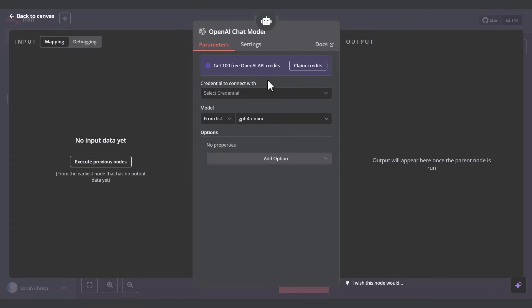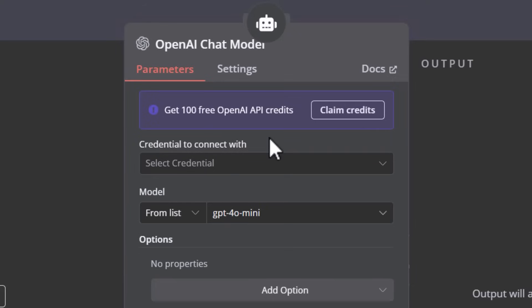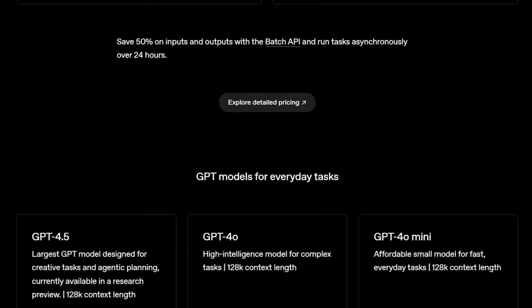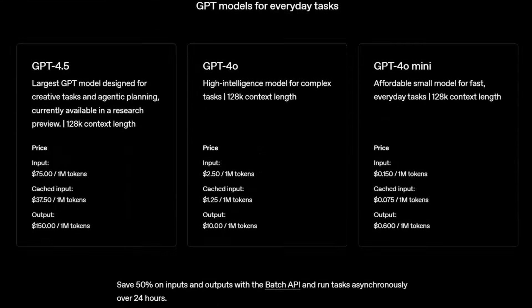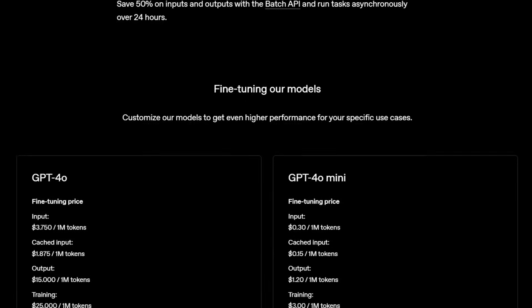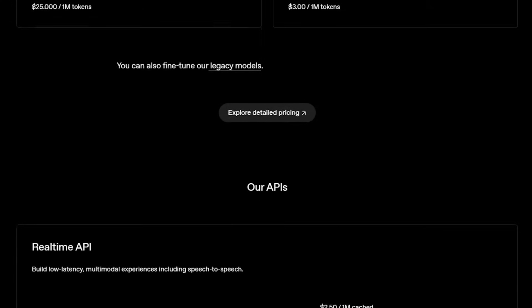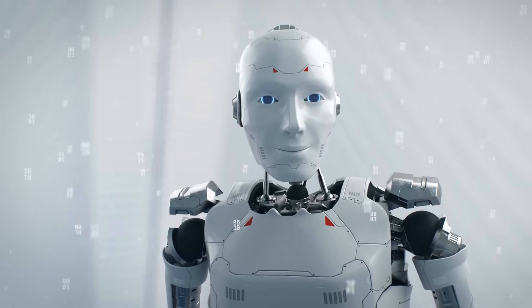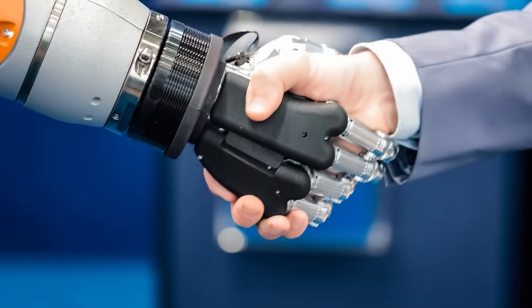This is when things started to get confusing for me as a non-techie person, because it was asking me to add in a credential. As I discovered, it is not free for your agent to use ChatGPT — each time it uses it, it will use paid credits, and the more advanced the model you select, the more expensive the credits are. So you want to select as simple a model as possible to save money. We need to create an OpenAI account to generate secret API keys, then come back to our AI agent and insert one of those API keys into its brain. That way it proves we control this agent and we are happy to be charged money for the credits it uses.